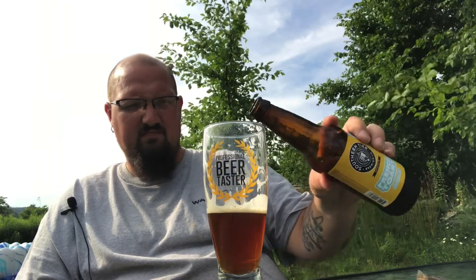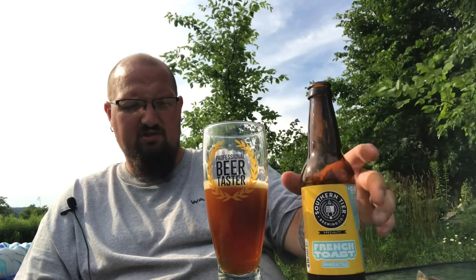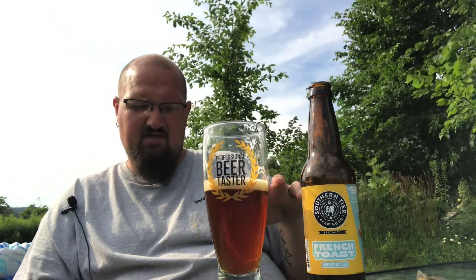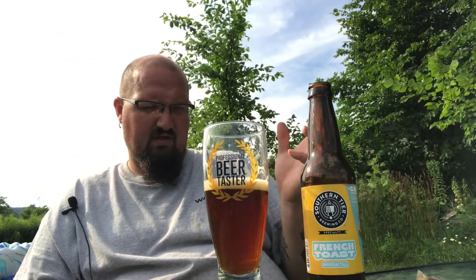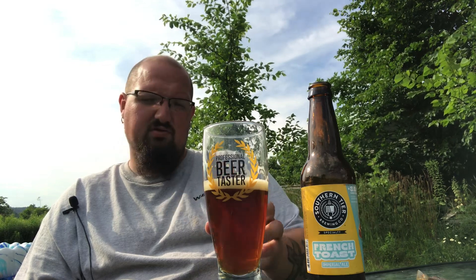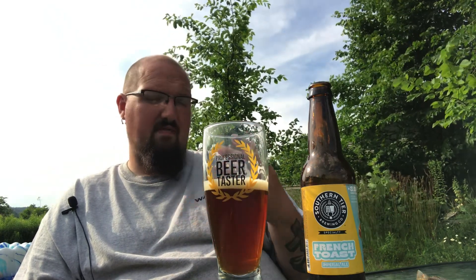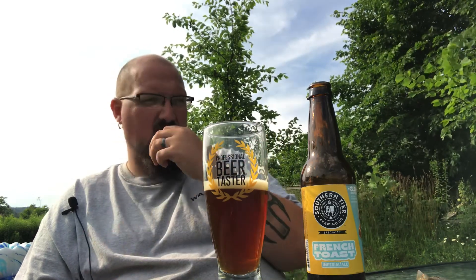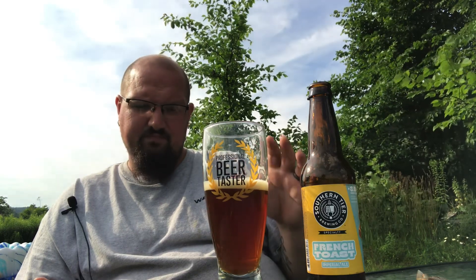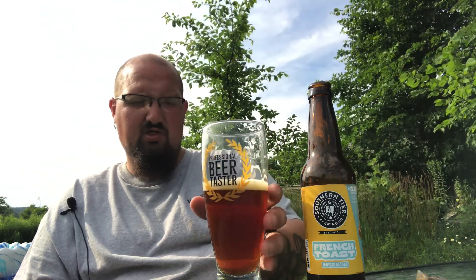This is definitely more of a sipper-type beer — it's not one that you want to chug right down. In fact, I'm probably gonna start taking it a little more easy on this one. It's not made for you to drink it right down; sip on it and enjoy it. Maybe if you're having french toast for breakfast, or pancakes, or if you do breakfast for dinner, this would be a good one to slowly sip on.